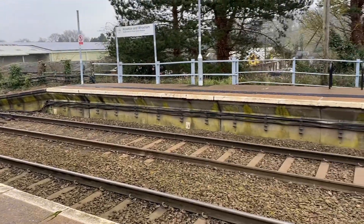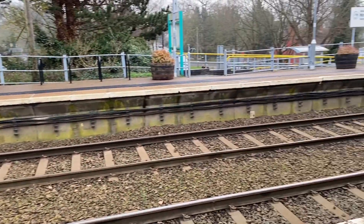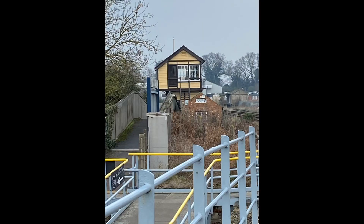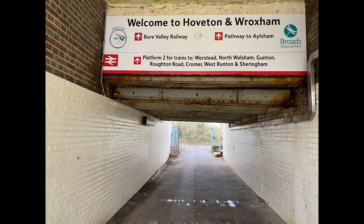Welcome back to Beck's Trains and Transports, where I catch a Stadler Flirt on its way to Sheringham. I am at Roxham Station. Here is the signal box that is still here today. Did you know you pass under the train track to get to the other platform?